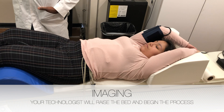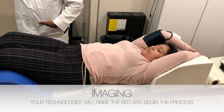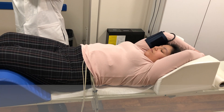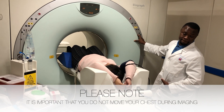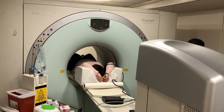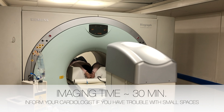Once everything is hooked up, your technologist will lift the bed and put you into the camera. It is very important that you do not move your chest during the whole process and to breathe normally. The total time that you will be inside the camera will be approximately 30 minutes. If you have claustrophobia or trouble with small spaces, please let your cardiologist know before the exam so they can prescribe you medication to help you relax.